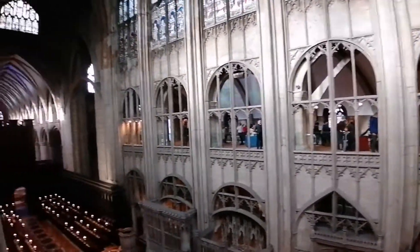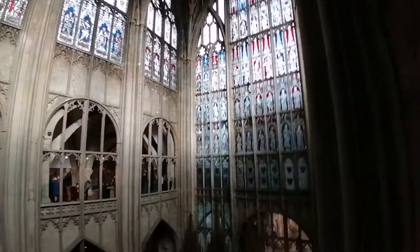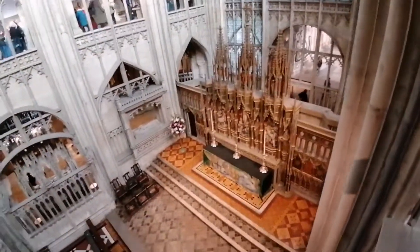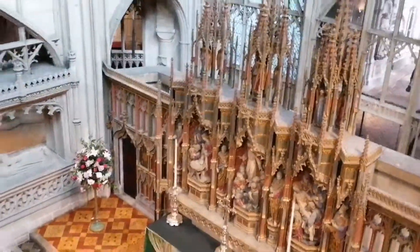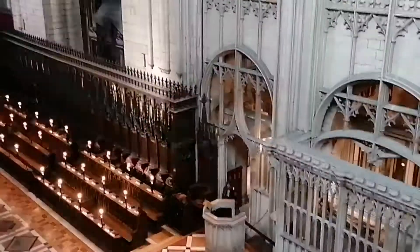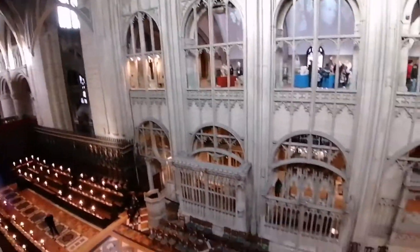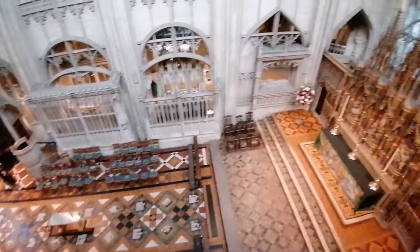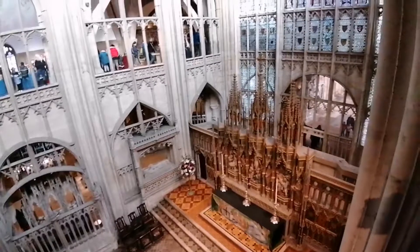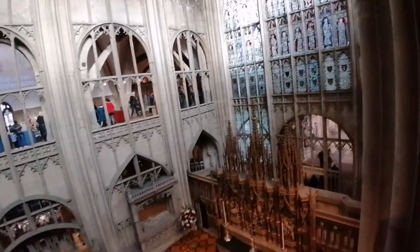Gallery here. Gloucester Cathedral, looking across and down from the gallery. Looking down the choir stalls there. Beyond we've got the nave there and the organ there above. Looking back. A century — about 400 years to build, completed right about before 1500. 400 years to build here.